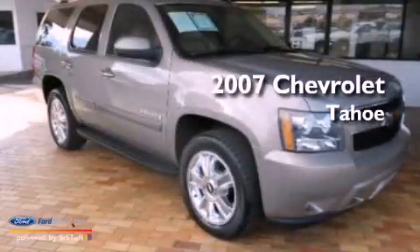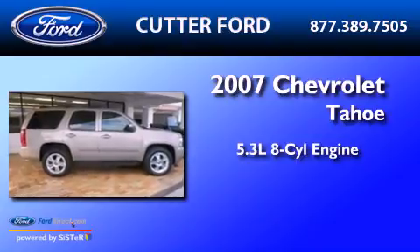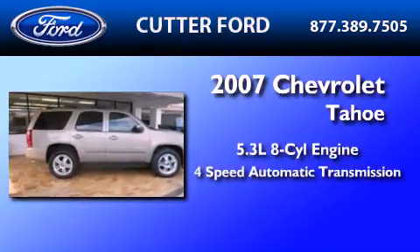This is a 2007 Chevrolet Tahoe. It features a 5.3-liter, eight-cylinder engine and a four-speed automatic transmission.